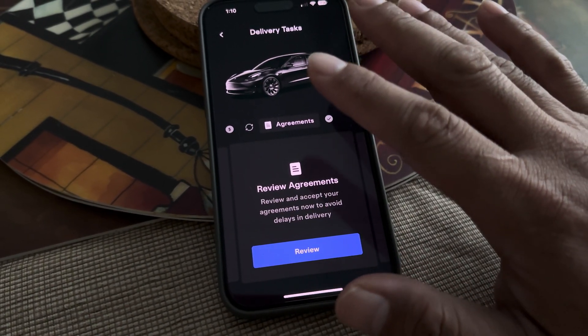Let me go ahead and review. It's going to be a 2023 Model 3, 15 miles on it. That's the VIN, the holster pickup location, and all that stuff. We have to go through the whole process of signing and agreeing to all of these things here.